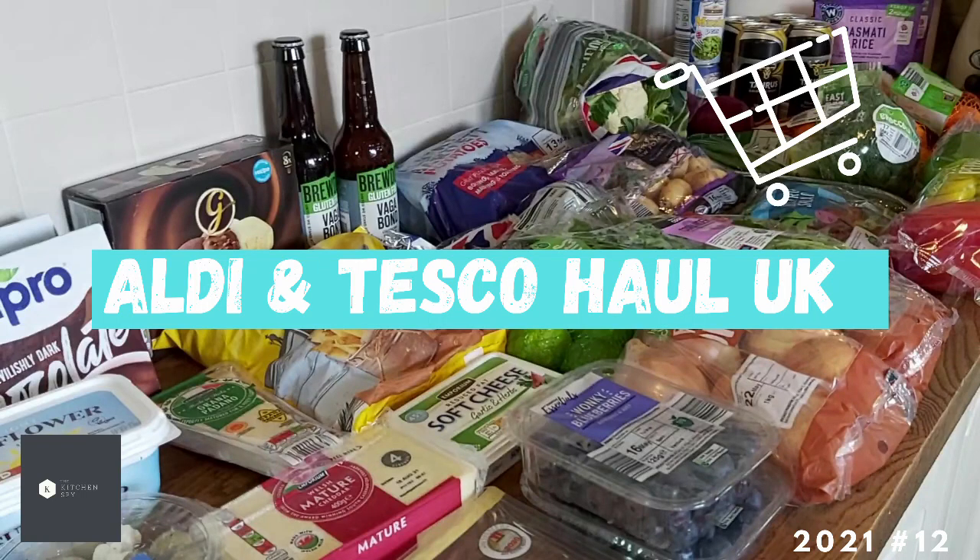Hello, welcome to The Kitchen Spy, my name is Kate. Here's another video — this time it's a haul from Aldi and from Tesco. I just had to go to Tesco to get a few things I couldn't get from Aldi, but I'm really pleased with the economy of it all. Aldi has some really lovely food and the meat is all good, so I'm happy with that.